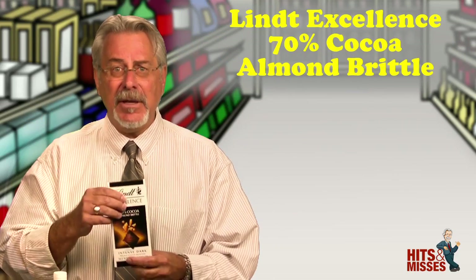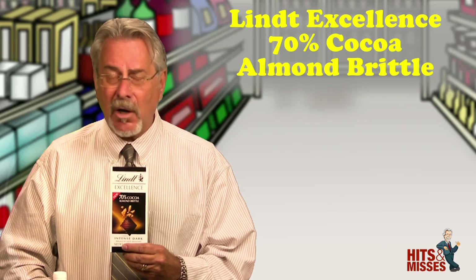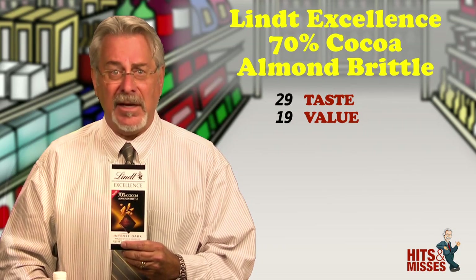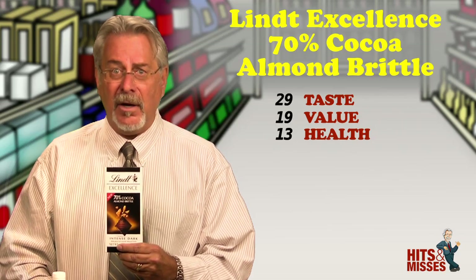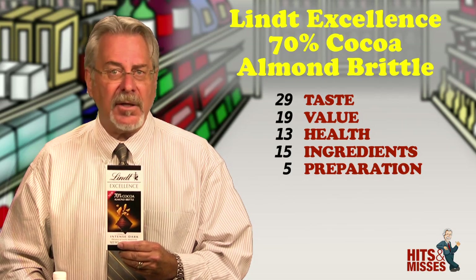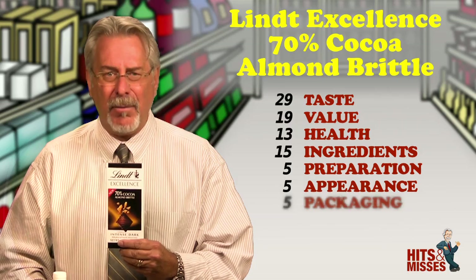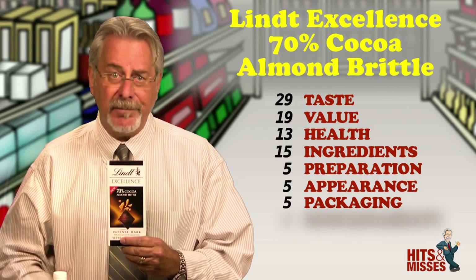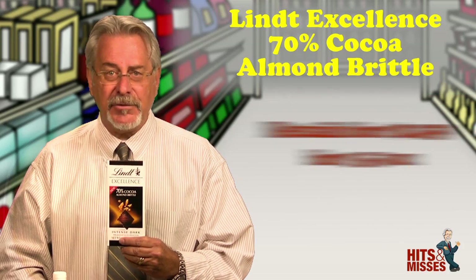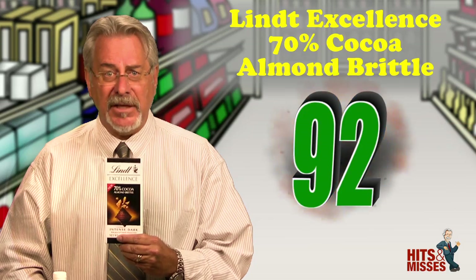Lindt Excellence 70% Cacao Almond Brittle — it's a hit. Attention all you chocolate lovers out there. Imagine a dark, smooth, flavorful chocolate — 70% cacao — with a lightly sugared almond brittle inside. The balance between the brittle and the chocolate is perfect. Most enrobed chocolates have the filling overpowering or masking the chocolate, but not this one. They must have known that's just the way I love my chocolate. Retails for $2.59 for 3.5 ounces. Total score is 92.